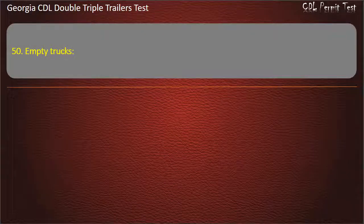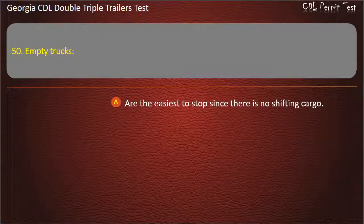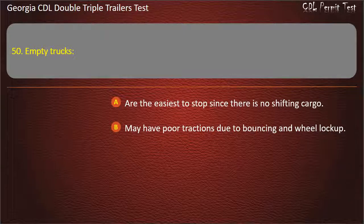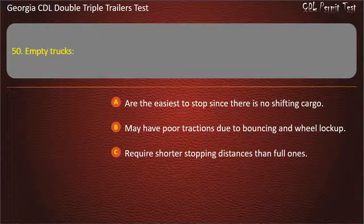Question 50: Empty trucks — which is true? Options: Are the easiest to stop since there is no shifting cargo. May have poor traction due to bouncing and wheel lock-up. Require shorter stopping distances than full ones. Answer: May have poor traction due to bouncing and wheel lock-up.